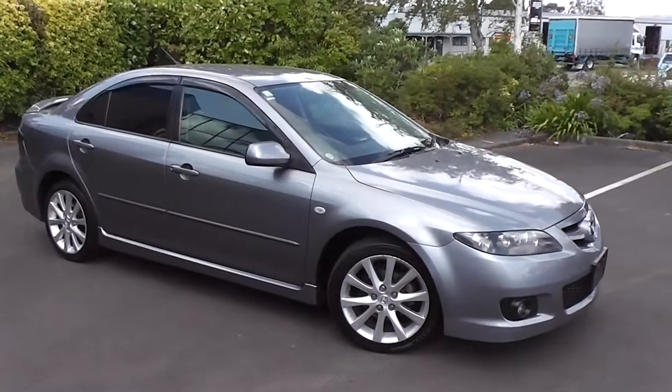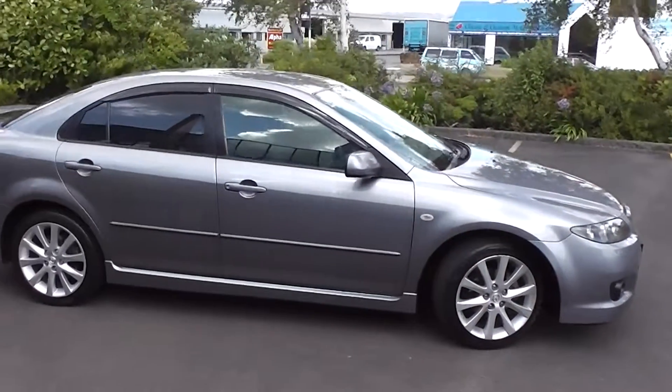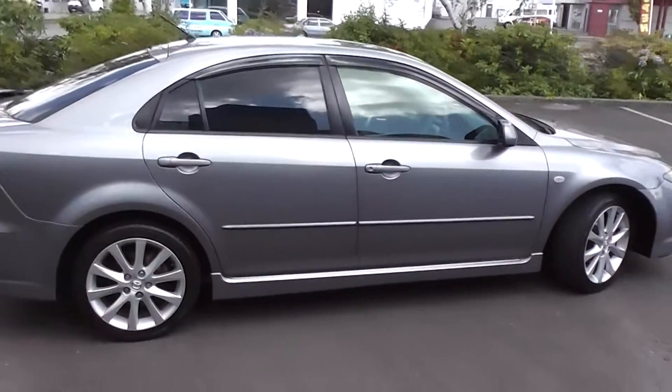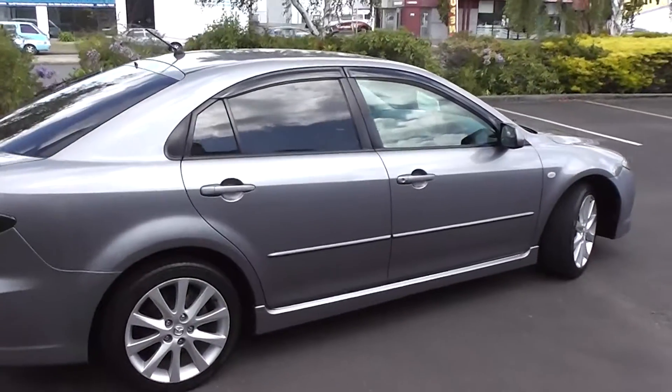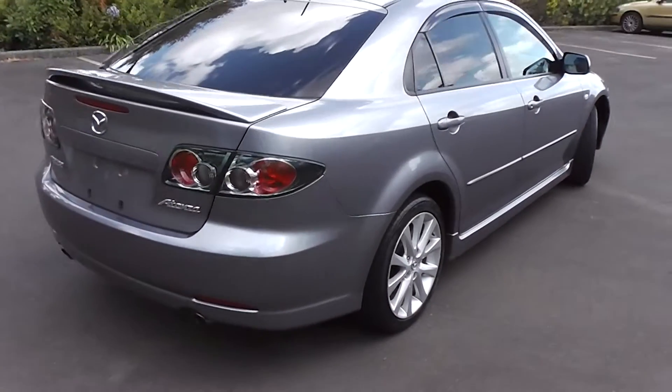Hi, Peter Day here. Check this out. It's a facelift 2007 Mazda Atenza 23S 5-door liftback, stunning in charcoal. It has travelled only 81,000 kms and it comes with an AA mileage verification confirming that mileage is correct.